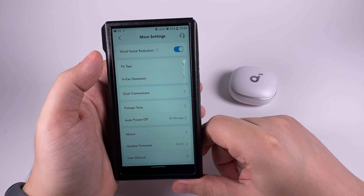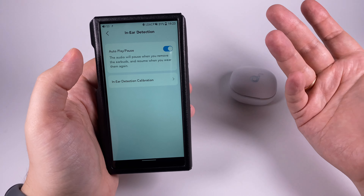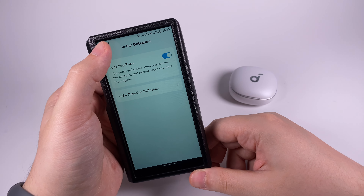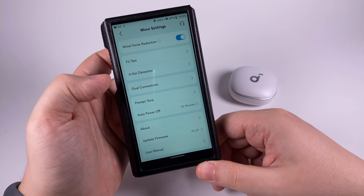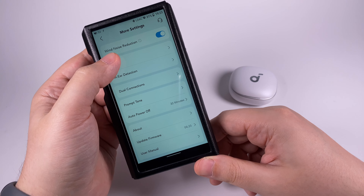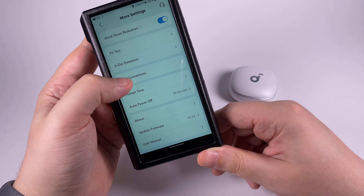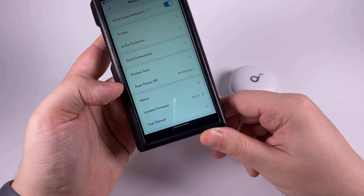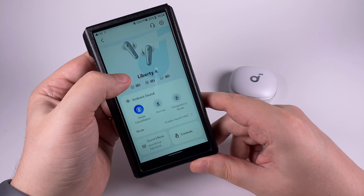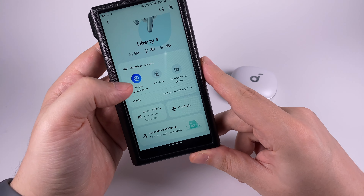In settings you can select wind noise reduction, run a fit test that plays music and tells you if the tips are fitting well, and toggle in-ear detection and automatic pause. You can recalibrate that, enable or disable dual connections to two devices, select a wearing tone for when you put them on or remove them, set automatic power off, update firmware, and access the user manual.